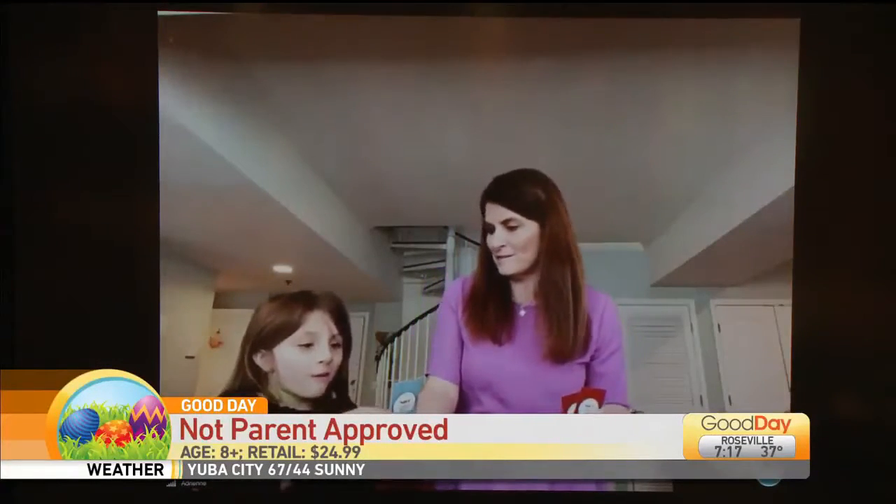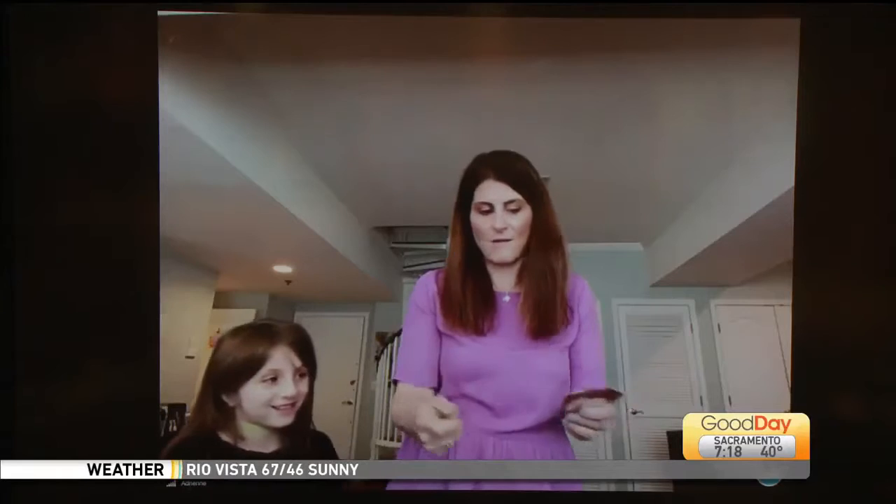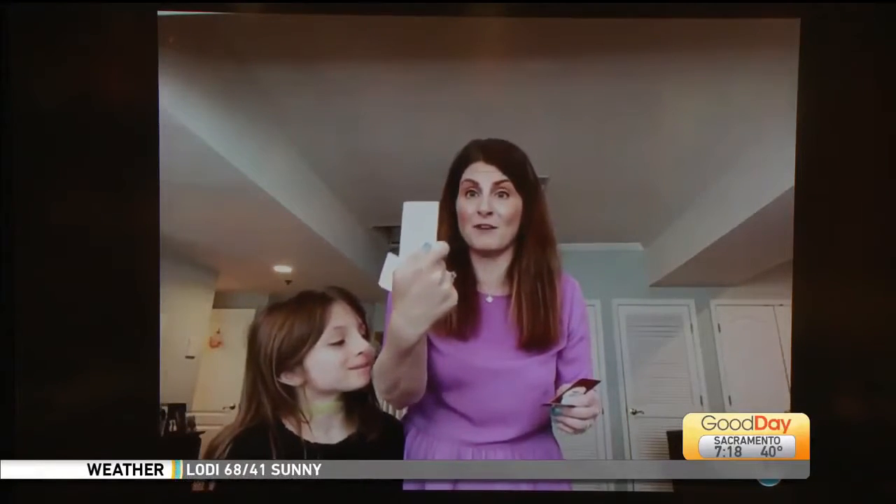This is called Not Parent Approved, and this is sort of the kids' version of Cards Against Humanity — totally kid friendly. One of the questions is: "One day, I'm going to write a book about..." and some of the answers include things like "trying on my mom's high heels." You pick which answer you think is best when playing with other people, and you get points based on who has the best answer. It's a really fun way to have some fun at the end of the day as a family.